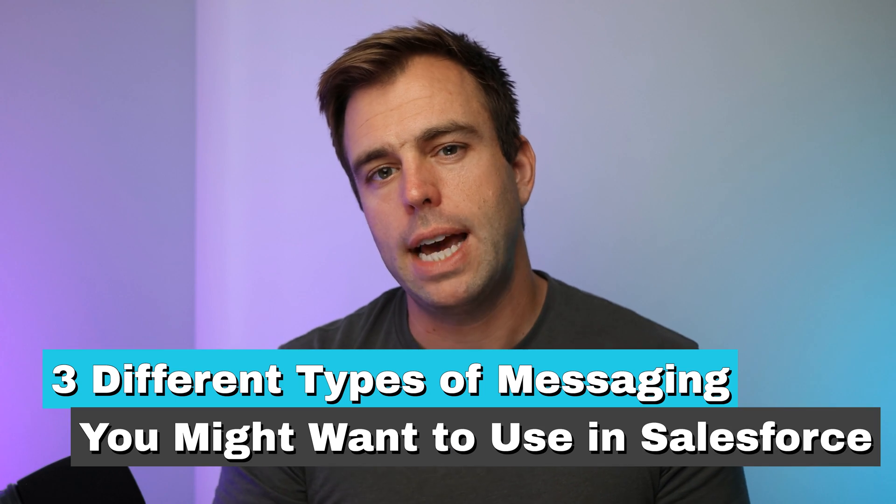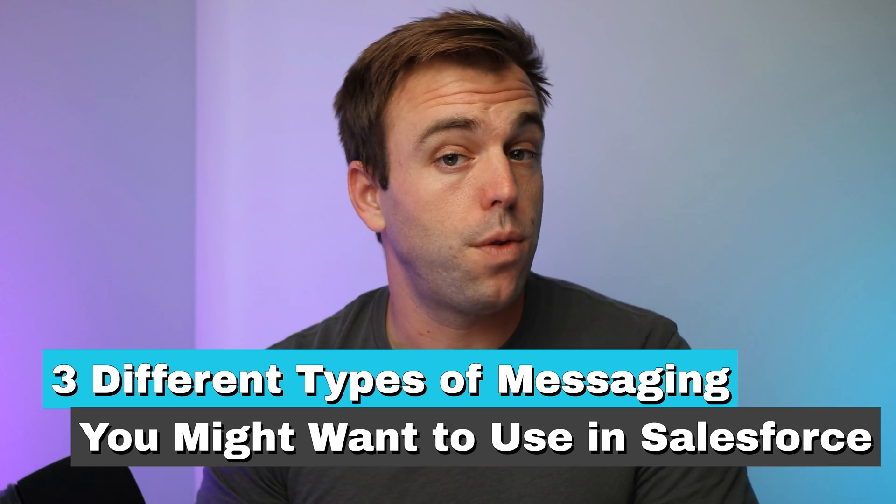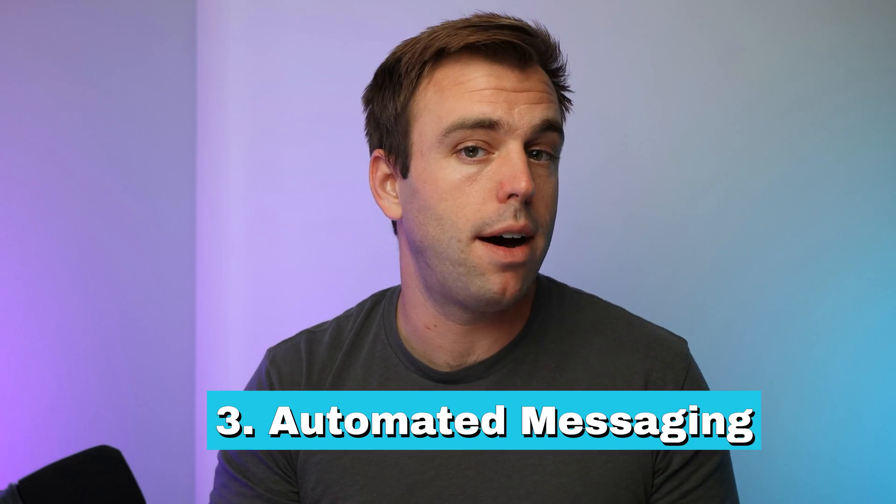There are really three different types of messaging that you might want to use within Salesforce. The first one would be one-to-one messaging, where you might want your user in Salesforce to have a conversation with one of your customers and capture all of that back and forth within Salesforce — some of these tools can do that, some can't. The other type would be bulk messaging, if you want a tool that's going to do marketing campaigns to people's cell phones.